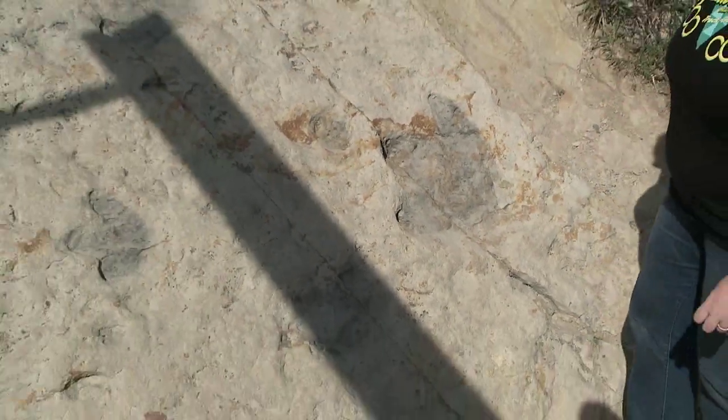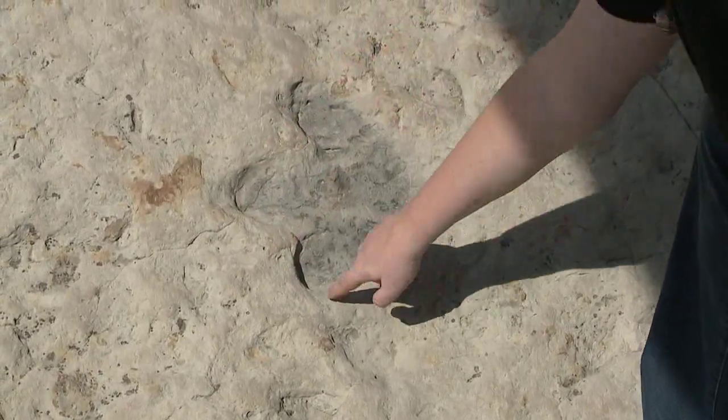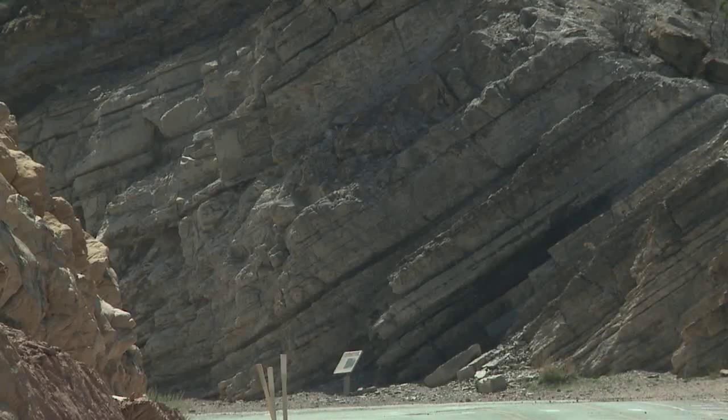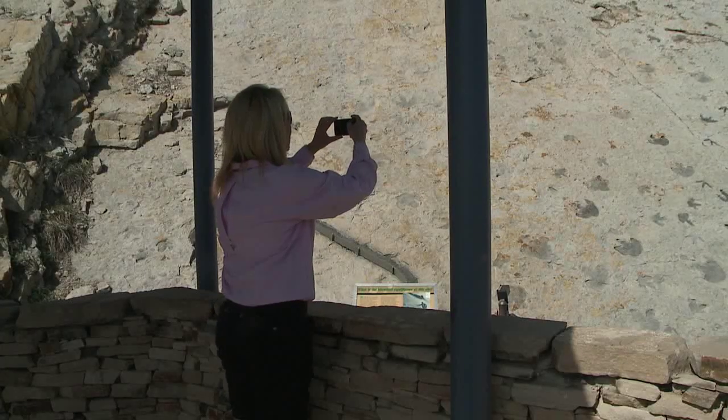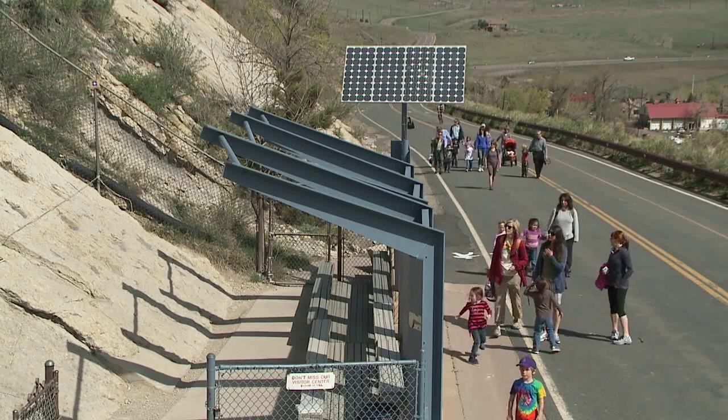And walking next to Big Mama is Little Baby. We've got toe, toe, toe, back of the foot. This area was flat before the mountains came up. This would have been a flat sandy beach 100 million years ago when the dinosaurs were walking by. And you can still trace their steps.